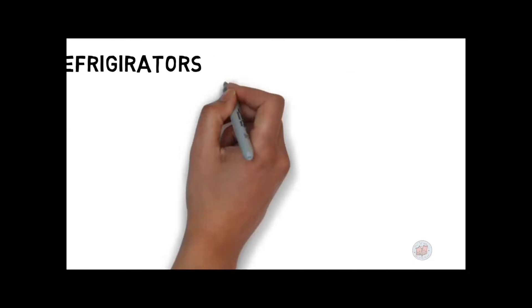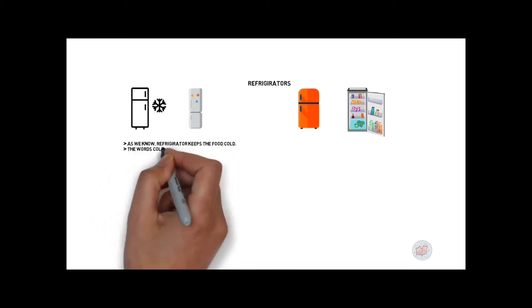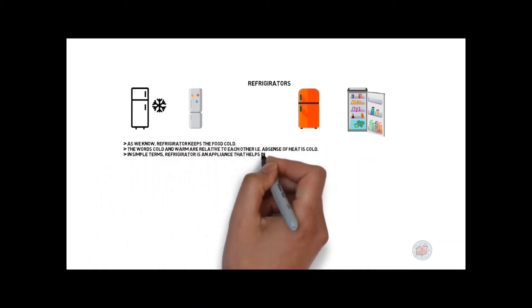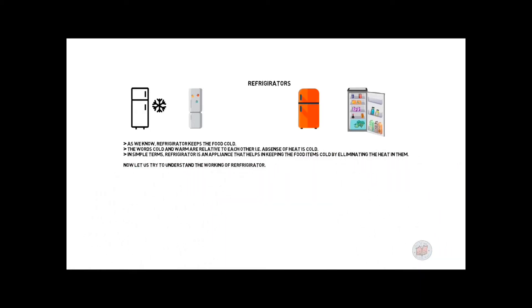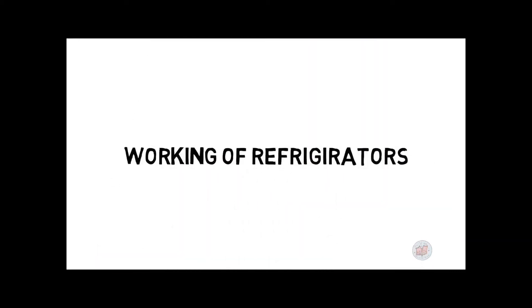The refrigerator is one invention that has certainly changed our lifestyle. Refrigeration is the technique wherein food items are stored and maintained at a certain temperature to lower the formation of bacteria. The words cold and warm are relative — absence of heat is cold. In simple terms, a refrigerator is an appliance that keeps food cold by eliminating heat.